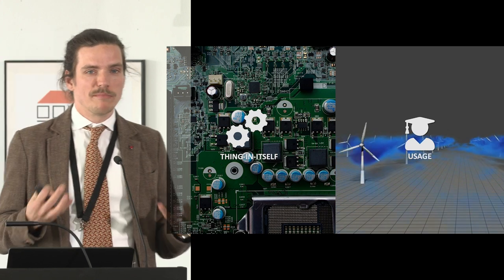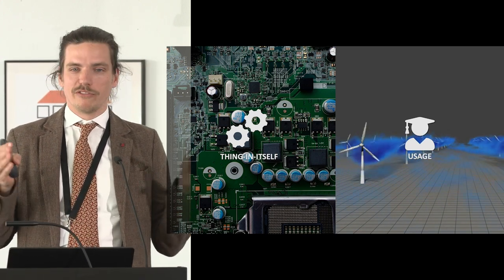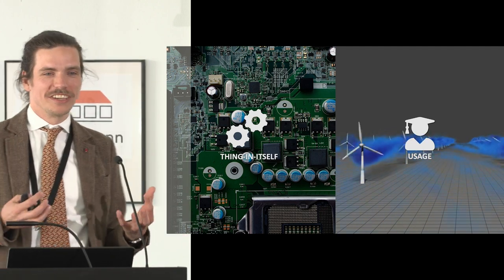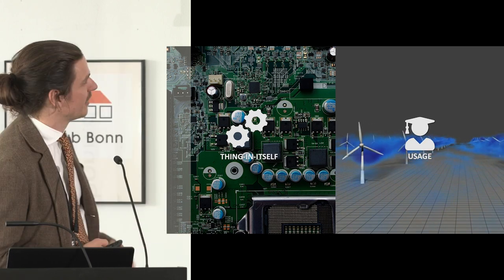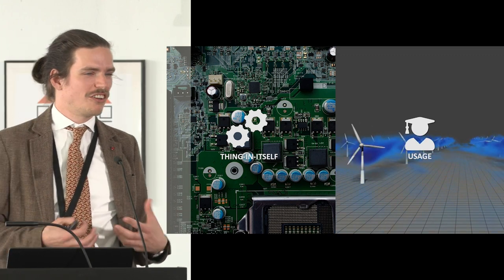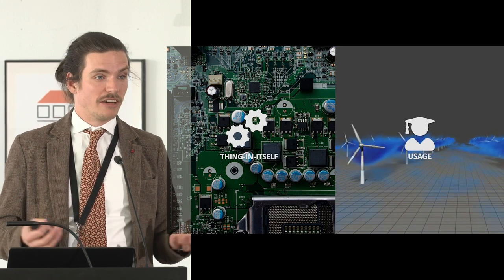When we talk about the impact on the environment, I'm going to simplify throughout the presentation. In general, you have the machine itself, and you have the usage of the machine — those are the two main elements of its environmental impact.